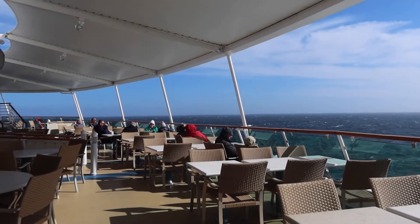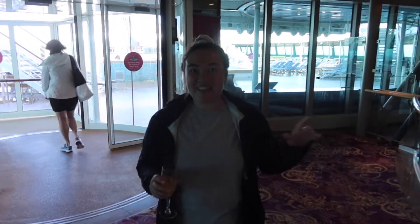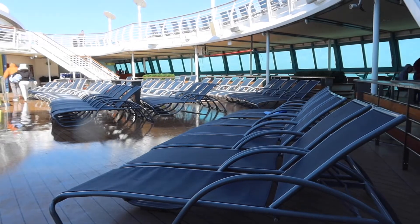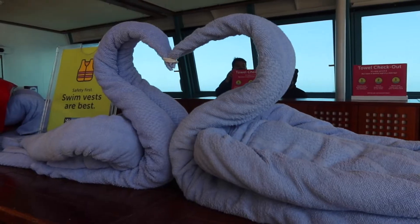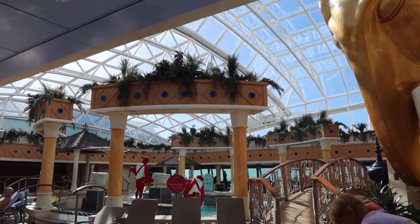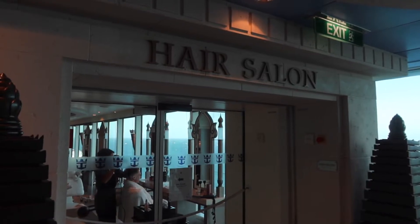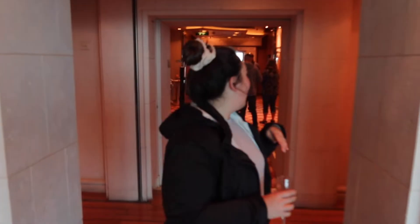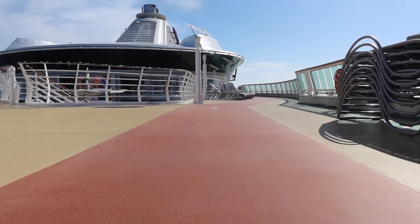If you walk all the way through the Windjammer, you come out to this amazing outdoor seating area. Deck eleven is my favorite because it has all the pools and the hot tubs on board the ship. This is the solarium — it's the indoor heated pool area and the only adult-only pool on the ship. There's also a hair salon, spa, and steam area, and upstairs is the fitness center. Basically everything you need in a spa. We haven't used the fitness center yet, but we did do some laps today outside on the running track.